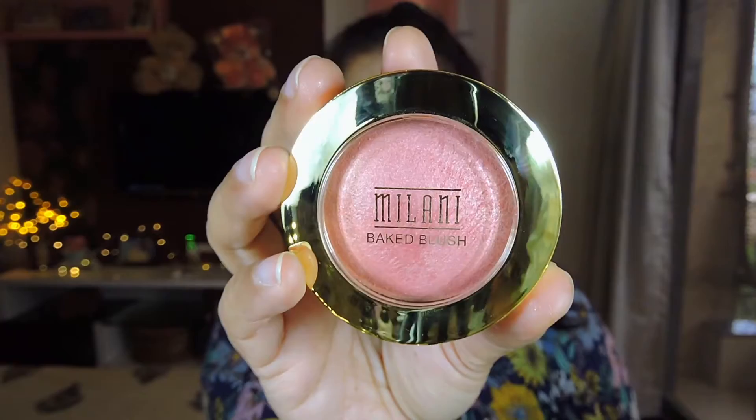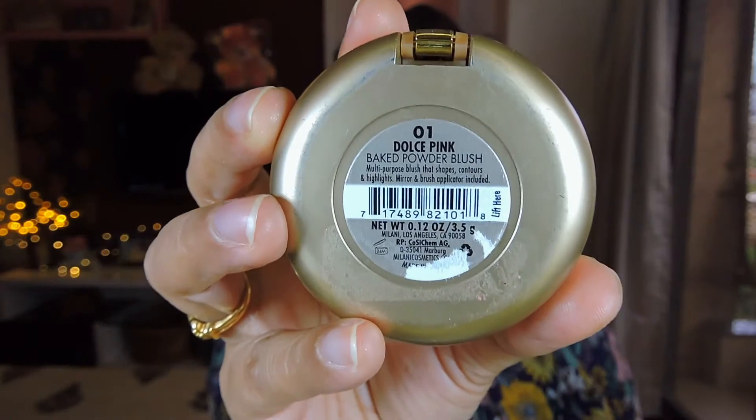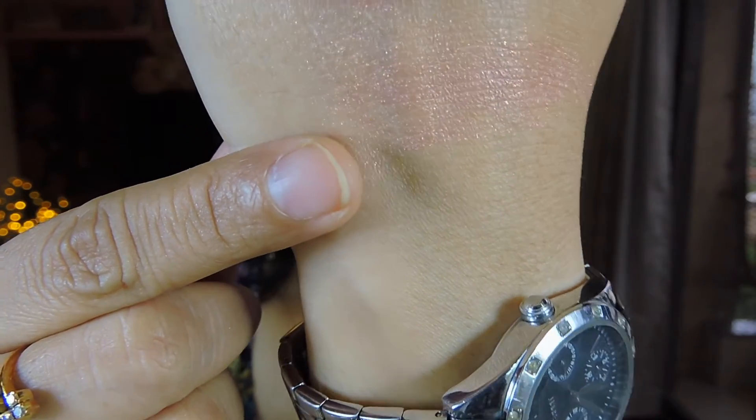Next I picked up a blush from Milani — the Milani Baked Blush in shade Dolce Pink. It's been ages since I bought a new blush; I was getting bored of the ones I had. The packaging is really nice. When you open it up, the blush is a gorgeous pink color with golden shimmer in it, and it comes with a mirror and a brush. This is actually the blush I have on my cheeks right now. If you're around NC30–NC40, Dolce Pink is really pretty on you.